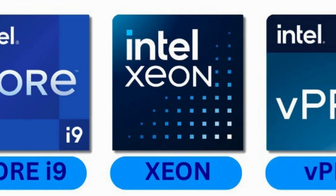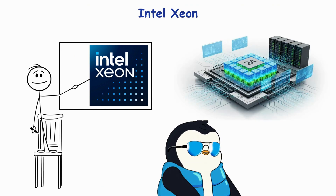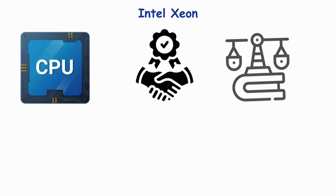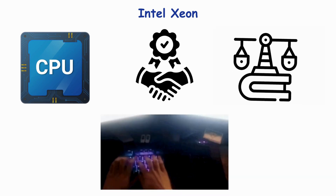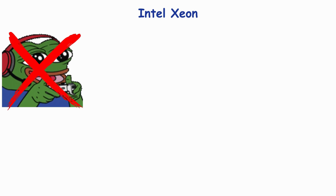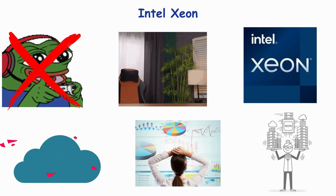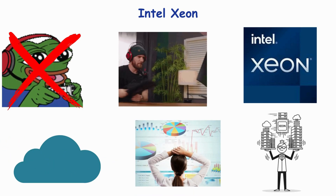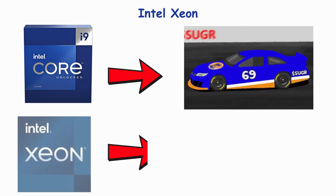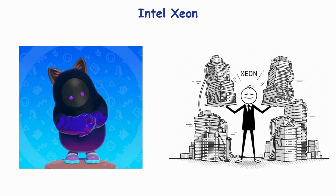Number 7: Intel Xeon — the server god. Meet Xeon, the big boss of Intel CPUs, mostly found in servers and workstations. These CPUs are all about reliability, stability, and heavy-duty tasks. Multiple cores, tons of cache, and support for ECC memory make Xeon the guardian angel of data centers. Not for gaming, unless you like paying a fortune to overkill. Xeons power the cloud, data crunching, and enterprise workloads that normal CPUs would cry over. If i9 is a racing car, Xeon is the freight train — slowish for games, but unstoppable when it comes to handling massive loads.